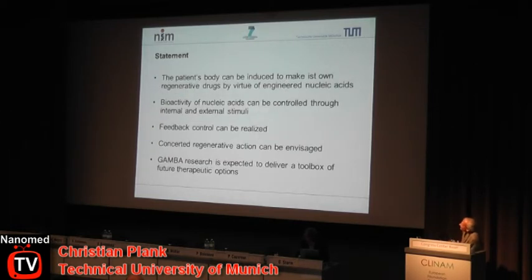In summary: we want to use the patient's body to make its own regenerative drug by virtue of engineered nucleic acids. The bioactivity of nucleic acids can be controlled through internal and external stimuli, and feedback control can be realized by gene vectors in ways that would be difficult to achieve with recombinant proteins. Concerted regenerative action is our goal, and this research is expected to deliver a toolbox for future therapeutic options. Thank you for your attention.